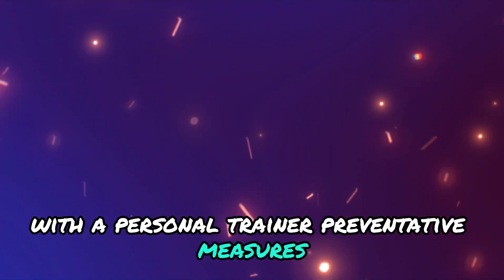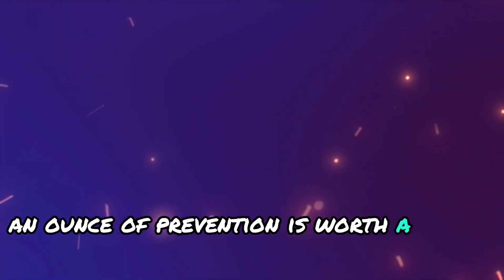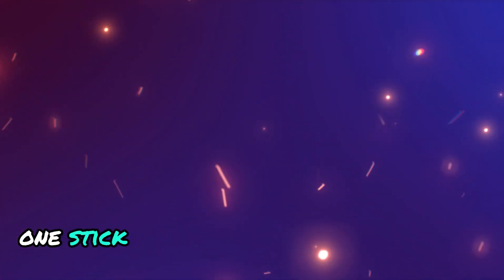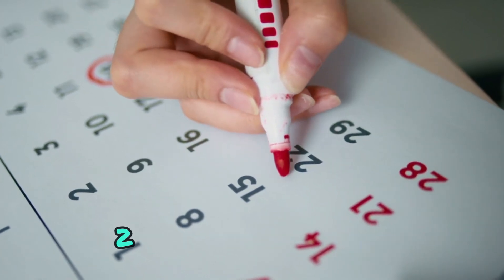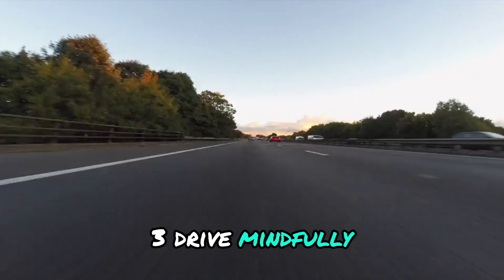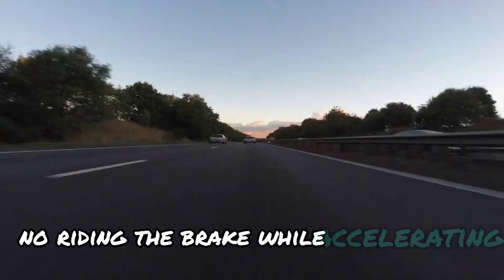Preventative measures: an ounce of prevention is worth a pound of cure, right? Here's how to keep throttle delay at bay: 1. Stick to your maintenance schedule. 2. Use high-quality fuel. 3. Drive mindfully — no riding the brake while accelerating.